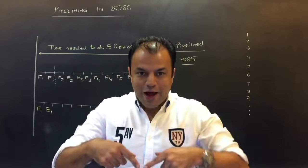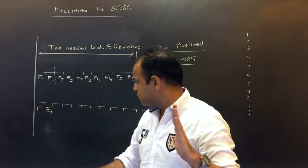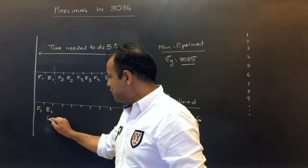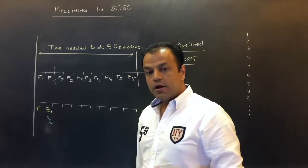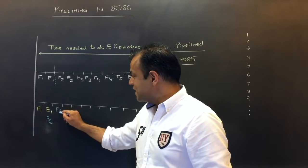Why not make the buses fetch the next instruction — not after execution, but during execution? Execution is happening inside the processor, and at the same time the buses will be used to fetch the second instruction. So the advantage is: the moment the first instruction has been executed, the processor is ready to immediately start executing the second instruction.